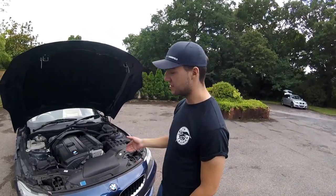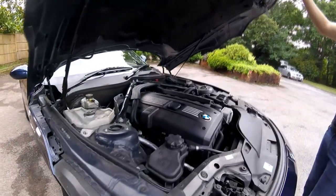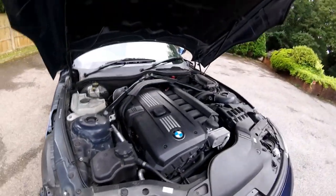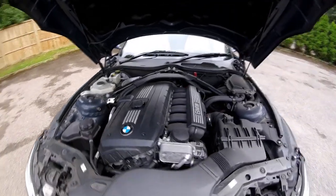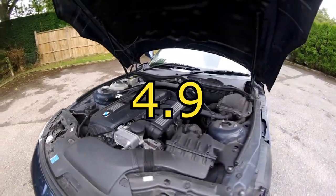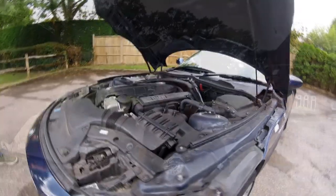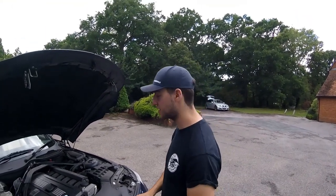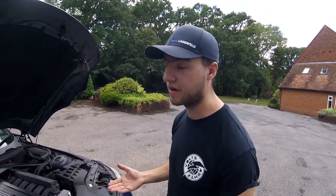Under the bonnet of this particular Z4 we have a 3 litre straight-6 — that's 255 horsepower, just under 260 — and it rockets this thing to 60 in 5.9 seconds with around 310 Nm of torque. It's a good engine, BMW's straight-6 is always great. They sound good, they perform well, and they're often very reliable.